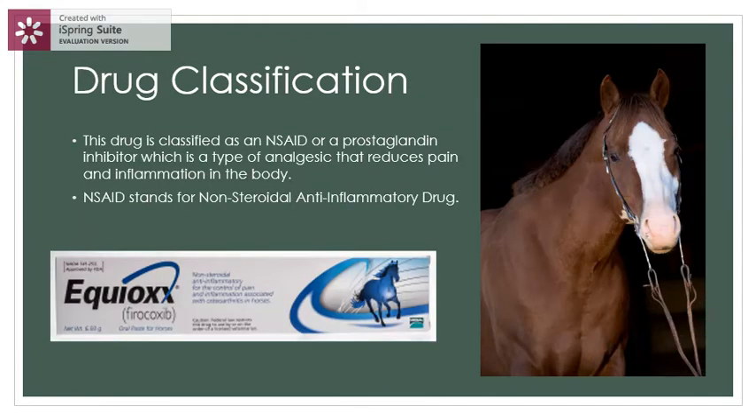The drug classification is an NSAID, or a prostaglandin inhibitor, which is a type of analgesic that reduces pain and inflammation in the body. NSAID stands for non-steroidal anti-inflammatory drug.